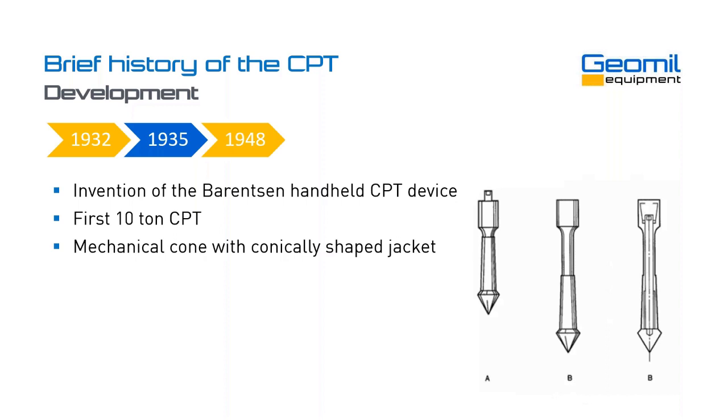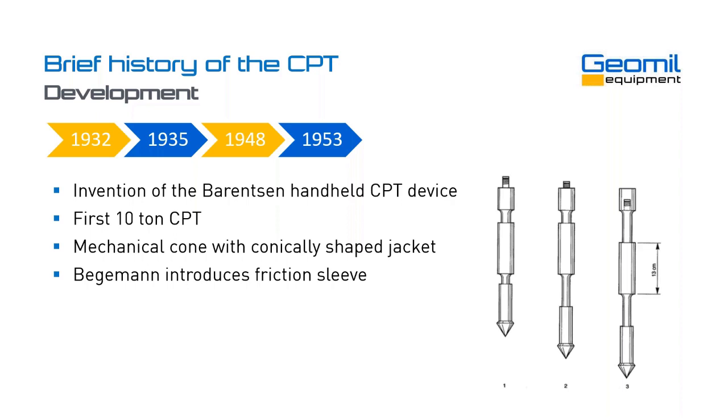Around 1948, we see the introduction of the mechanical cone. The first cones were all mechanically designed. Around 1948, we also see the introduction of the conically shaped jacket behind the cone tip that prevented soil entering the gap between the cone tip and the rest of the rods, and that improved the measurements. Then in 1953, Professor Begeman, another Dutch engineer, introduces the friction sleeve just behind the cone tip, allowing for measurement not just of cone resistance but also local sleeve friction.